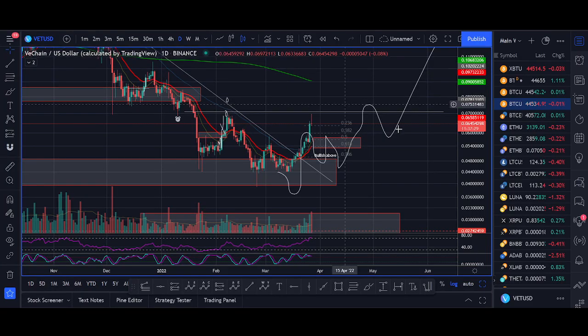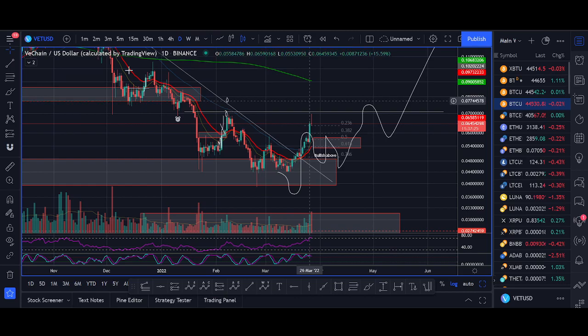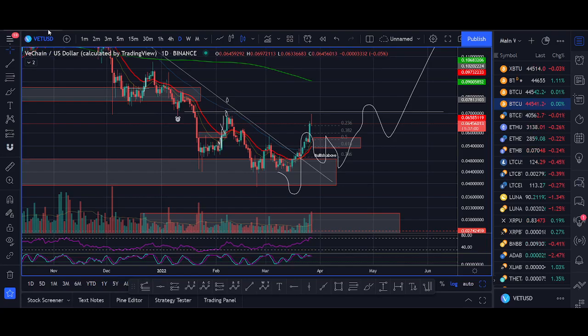I shared exactly the reasons why I'm bullish on altcoins in our live stream, and we took the Ethereum trade and some other trades. I'm going live again later today — Sunday evening, 7pm UK time. Make sure you turn on the notification button, set a reminder, and hit that like button. I requested which coins you want me to make a video on, and VeChain was the most popular. Zilliqa has pumped more — I'm actually trading Zilliqa more, so I'll share a Zilliqa video later as well.